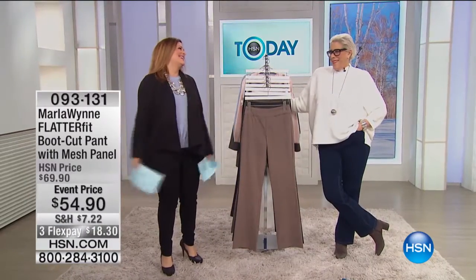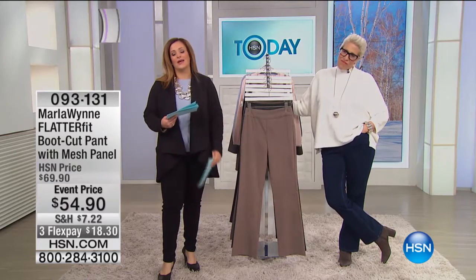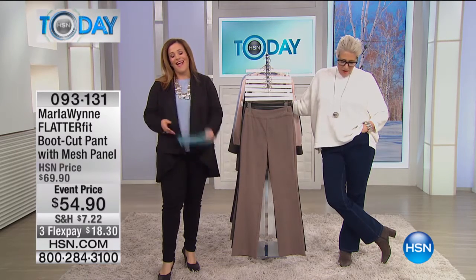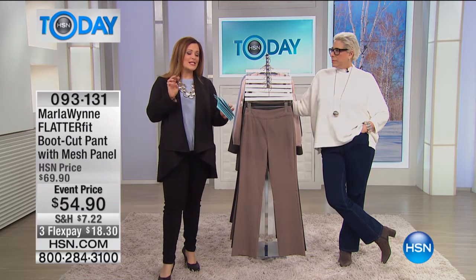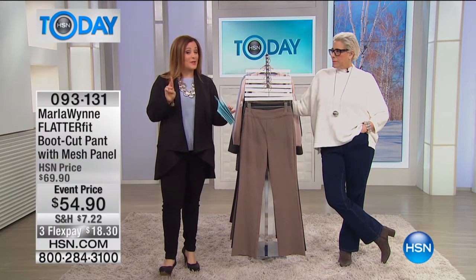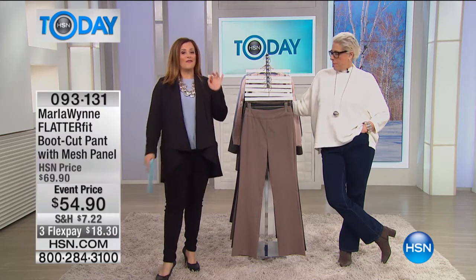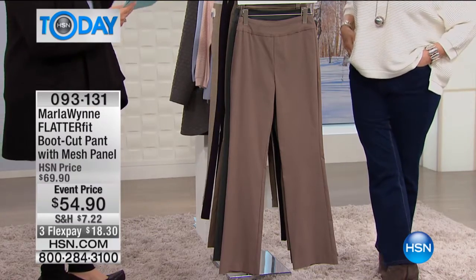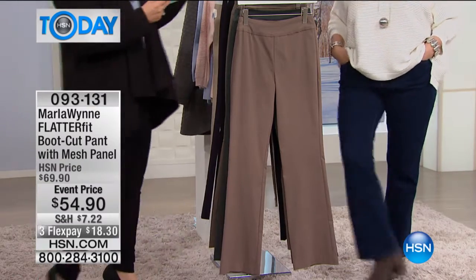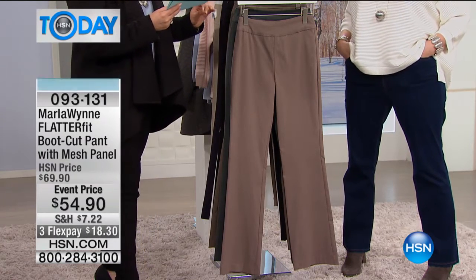Getting in Marla's pants — she does it all the time! That's Marla's famous joke. This is her famous flatter fit construction with the Triple T technology — that tummy tuck technology. We're going to tell you all about it, but this is the universally flattering cut that all women love: a boot cut. The flatter fit boot cut is a customer pick, normally $70, at $54.90 today.